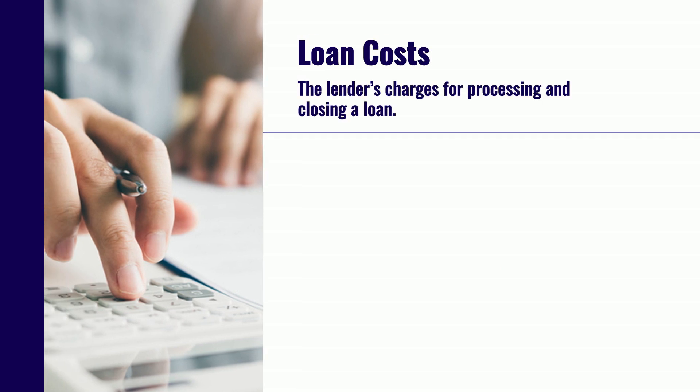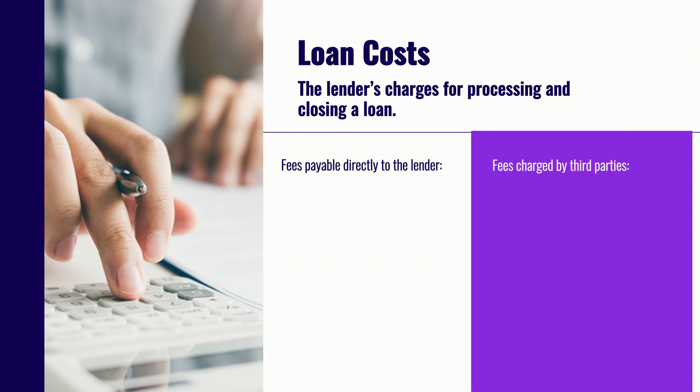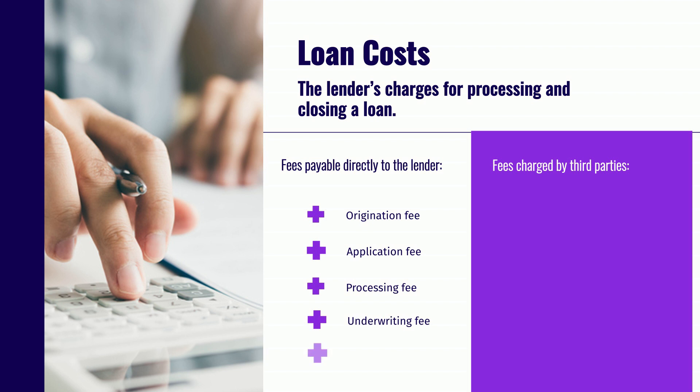Loan costs represent the lender's charges for processing and closing a loan. These can include fees payable directly to the lender as well as fees charged by a third party but passed on to you through your lender. Here are some examples of loan costs you may see on your loan estimate. Fees paid directly to the lender may include origination fee, application fee, processing fee, underwriting fee, and points.